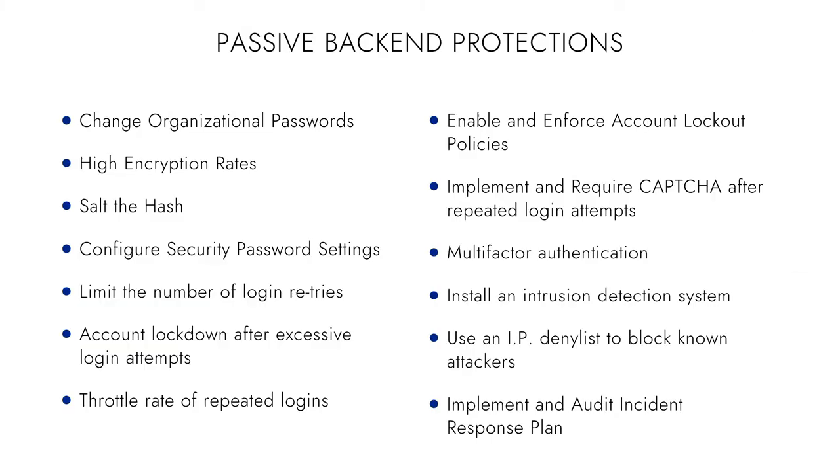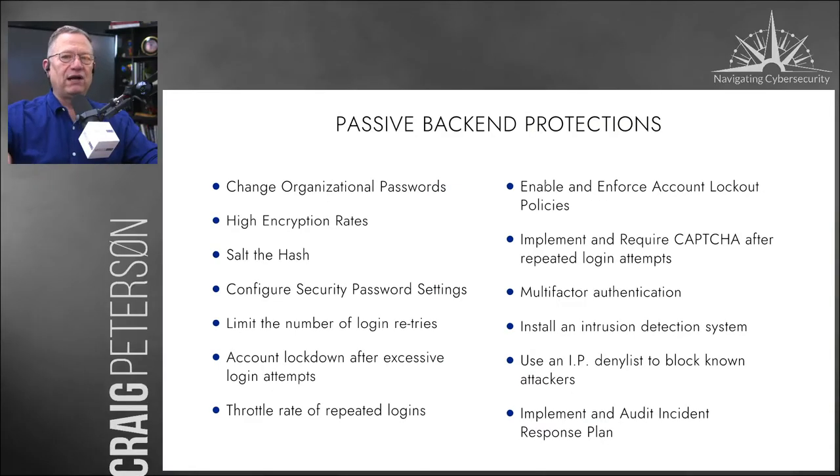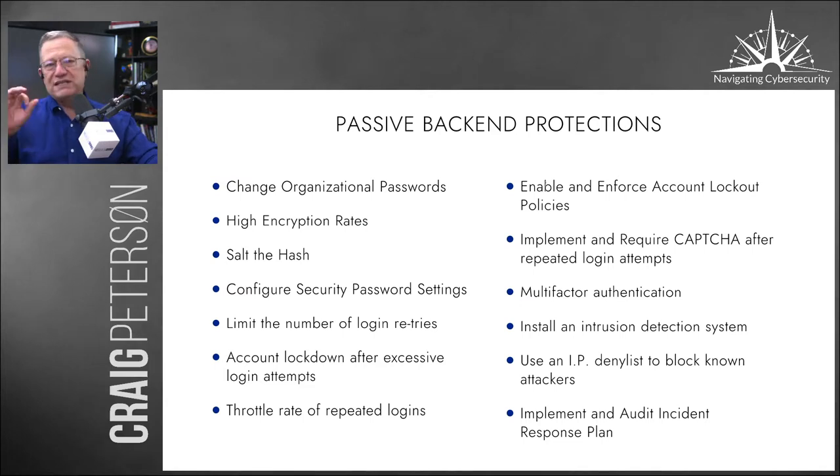Make sure you've got an incident response plan in place. What are you going to do when they come for you? I am explaining the hacks going on right now and what you can do as a business and an individual to help protect yourself.